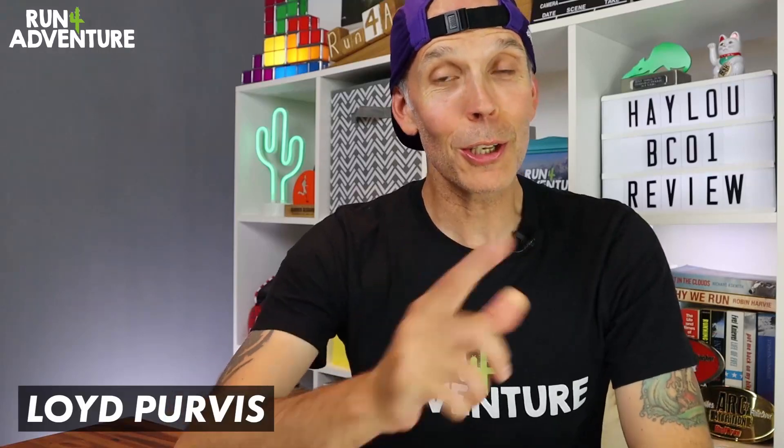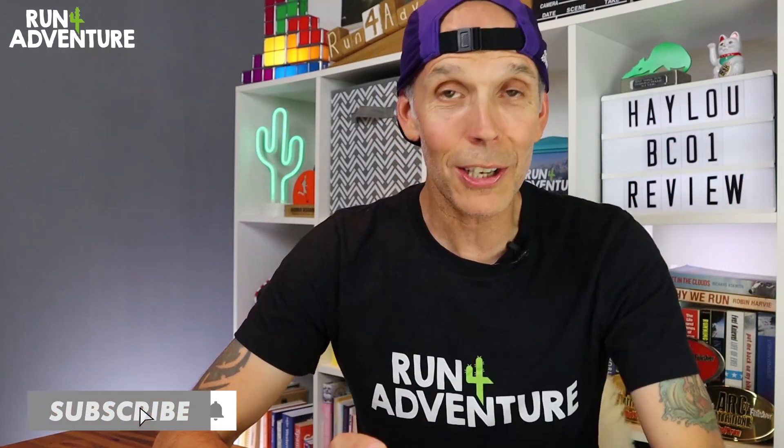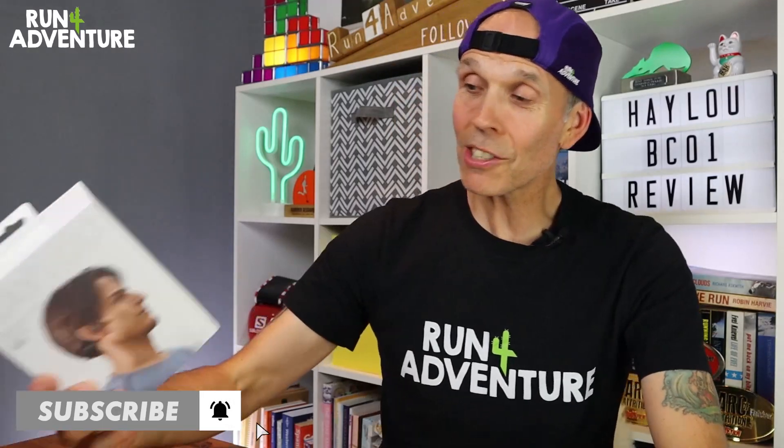Welcome back folks. I'm Lloyd Purvis and you are watching Run For Adventure. It's great to have you back and thanks for watching another review. So it is shiny new running tech time at the channel. And if you are new to the world of running or sports headphones, it can be a pretty confusing place nowadays because there's just so many different brands and models available.